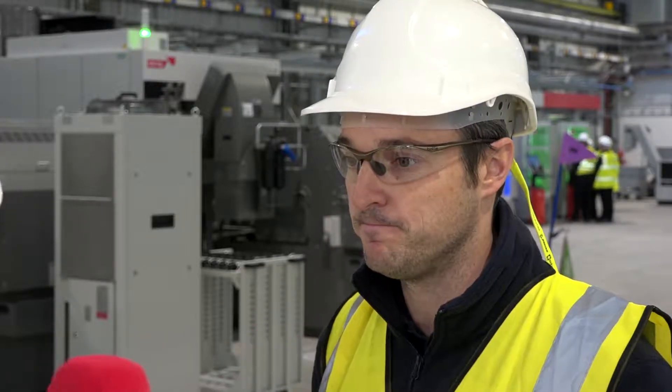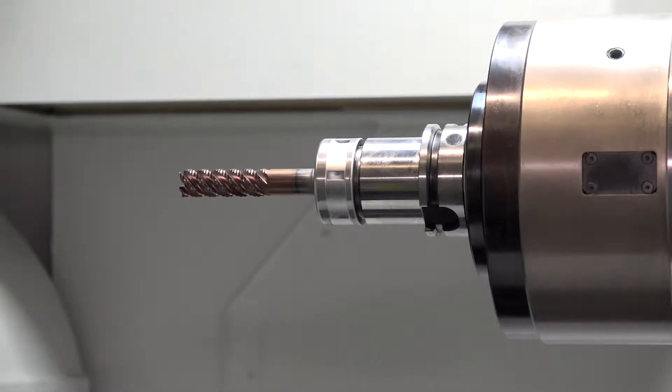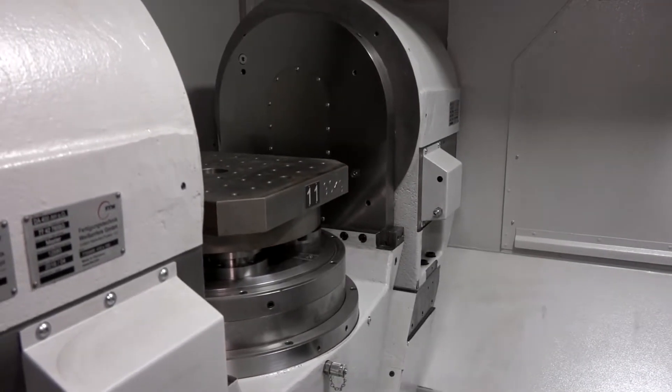So very excited. And I presume that you're going to be making a lot of parts here, because these machines are very, very fast. Yeah, that's the idea. The parts that we're making are going to be in the region of maybe 20 to 30 minutes per component.